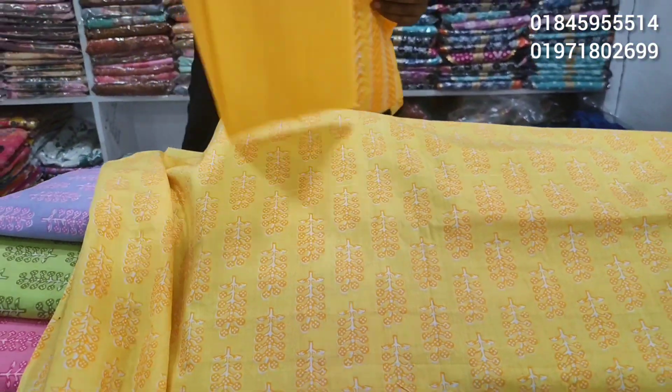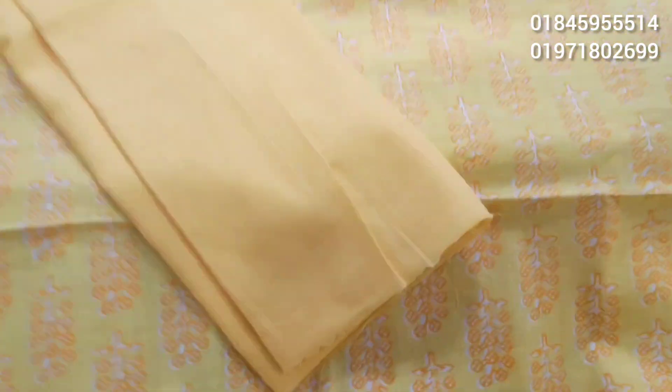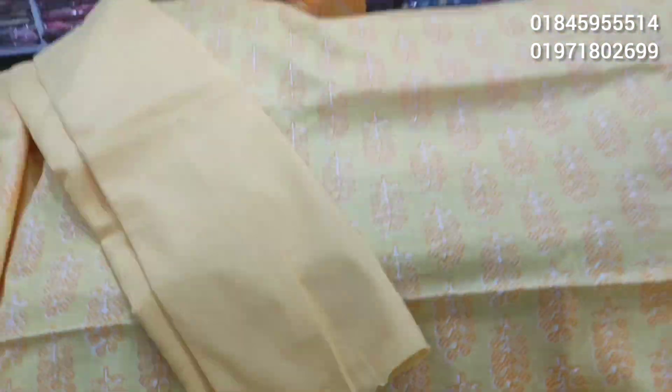This is 100% cotton. Free size. Beautiful color!